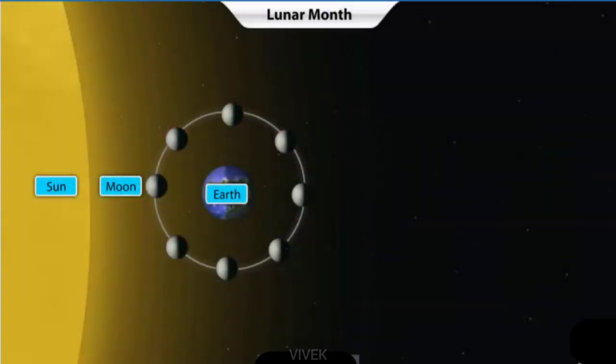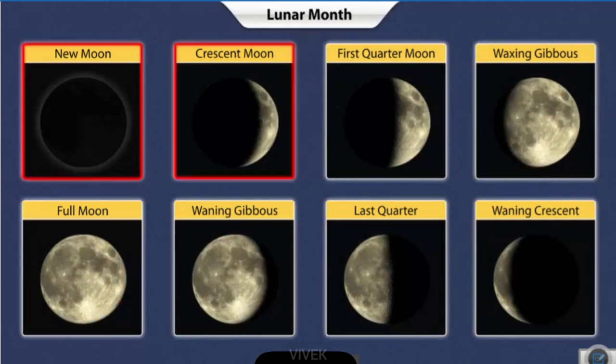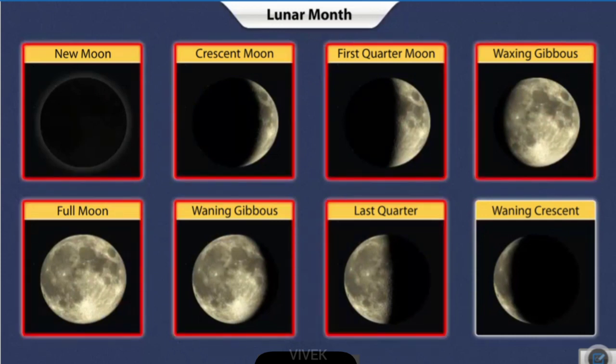The entire cycle of phases between two consecutive new moons or full moons takes about 29 days to complete. This period is called a lunar month. The phases of the moon continue to appear in a cyclic manner, one after the other, and that is why we see the moon in different shapes and sizes every day.